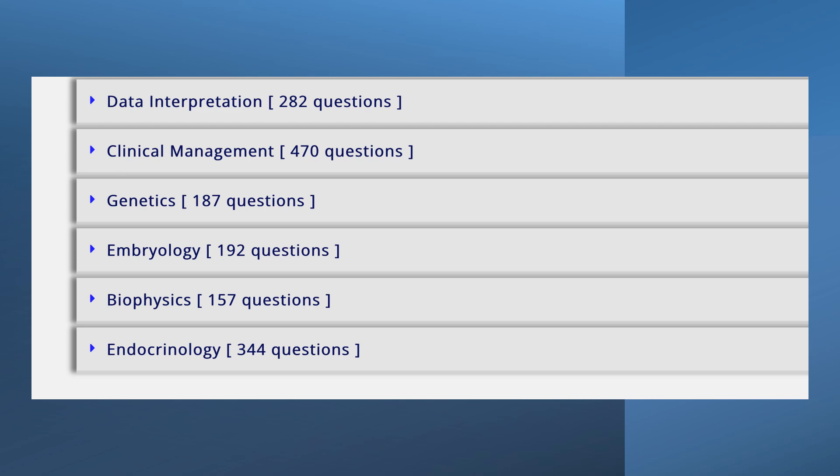There are even more categories, including data interpretation, clinical management, genetics, embryology, biophysics, and endocrinology — lots and lots of categories with lots of questions. It's so easy to follow: you just click into the category you need help with, and you're there without wasting any time. For the exam, you'll need to do well across all of these categories to excel.